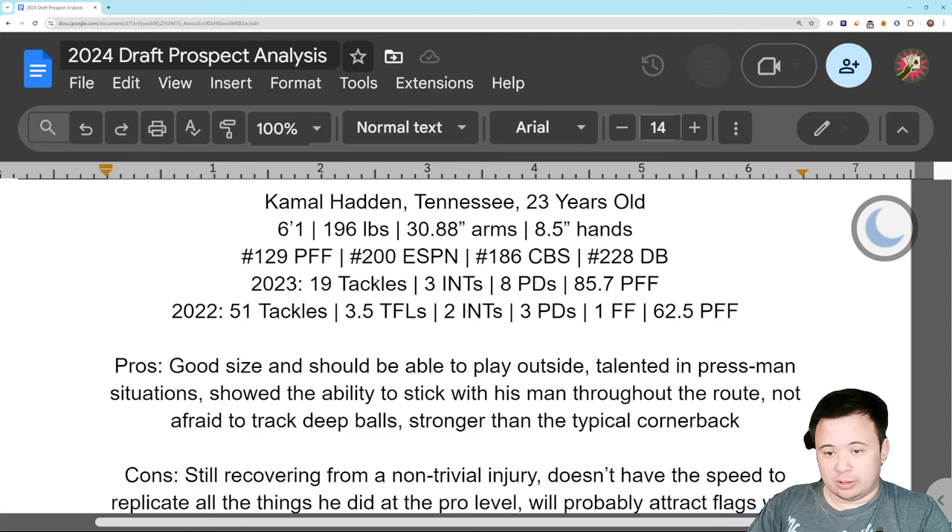Kamal Haddon of Tennessee, the Volunteers. He's 23 years old, 6'1", 196 pounds — so good size. Almost 31-inch arms, workable. 8.5-inch hands, that's small.